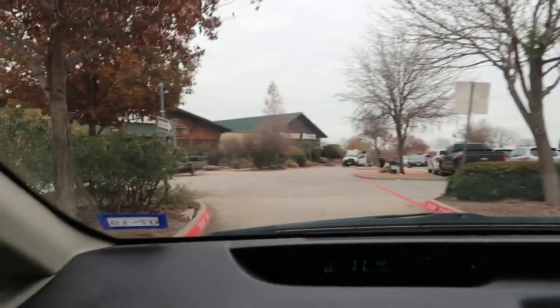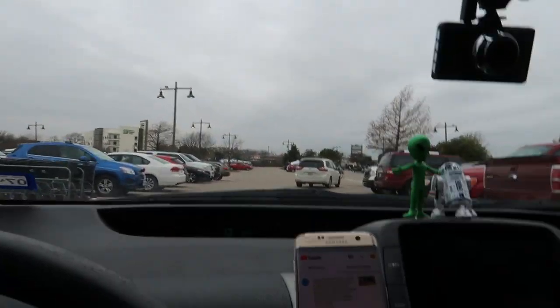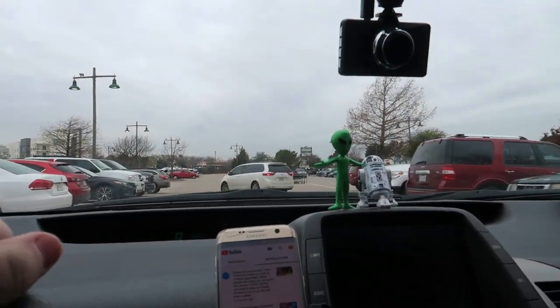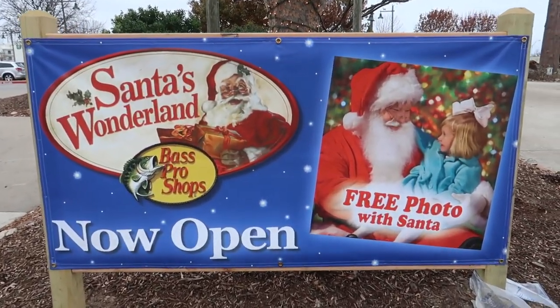I know they do have sort of a little Santa's Christmas village thing in here, and their big thing is that it's free. It is 10 o'clock and people are just getting in there. So if you want to bring your kiddies to something free, see Santa and all that — Bass Pro Shops. Free, free, free. If it's free, it's for me.